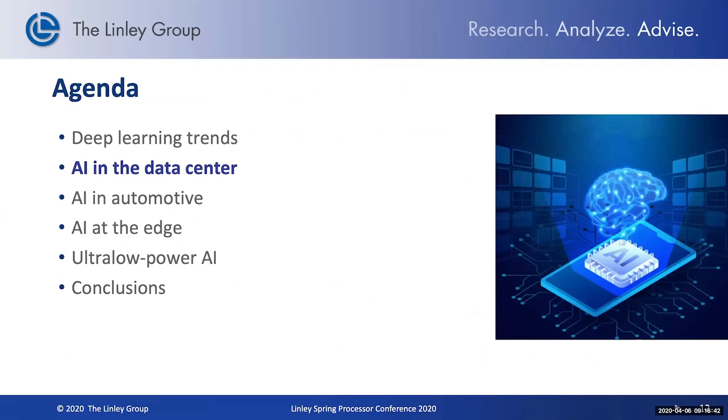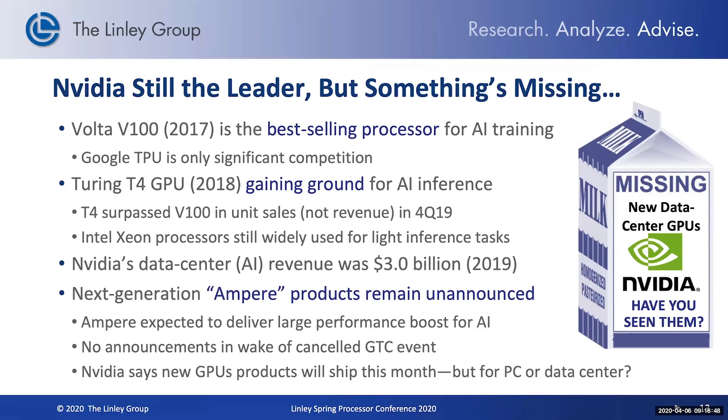Moving on to the data center, NVIDIA is still the leader. Their Volta V100 is the best-selling processor for AI training right now. Their Turing T4 GPU has been gaining ground recently in AI inference, actually surpassing the V100 in unit sales. NVIDIA is doing quite well with their existing products, but they are getting a little long in the tooth. We've been waiting for the next generation product from NVIDIA called Ampere, but the company hasn't announced that. Even if the initial products come out this month, it's not clear whether those are going to be PC GPUs or data center GPUs. NVIDIA remains a formidable competitor, and we're definitely looking forward to this next generation product — but right now, it's creating an opportunity for other companies to jump in.